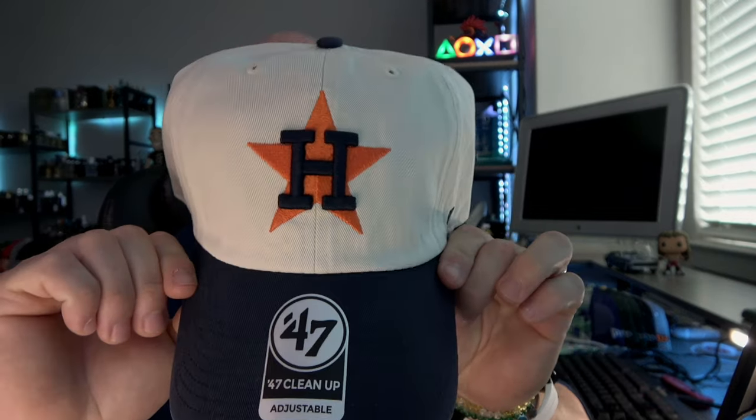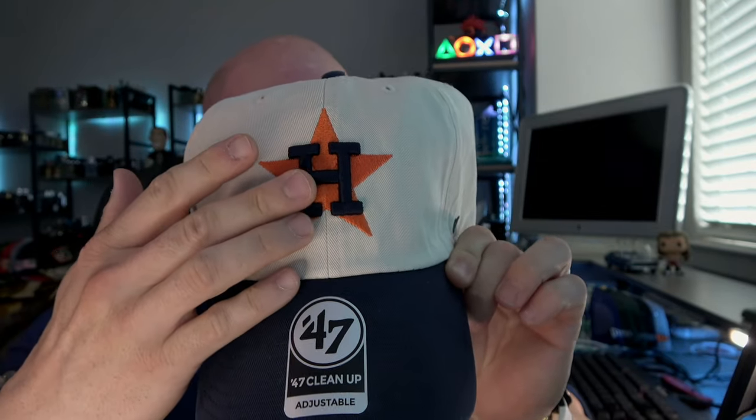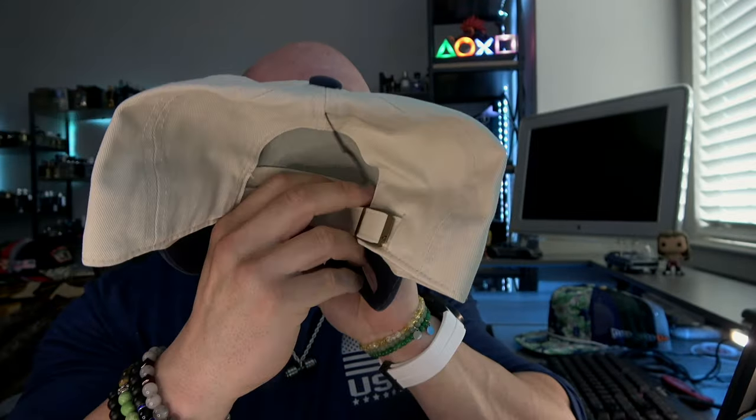First we have an alternate color scheme 47 cleanup adjustable of the Astros. Off-white, almost cream-like color top. Orange star. Navy blue H. Navy blue bill. Absolutely excited about this one. Let me get it adjusted. Got it nice and adjusted — heavily curved bill. That is a clean look. This will go with just about anything, as do most navy blue hats, but cream off-white colored hats as well.